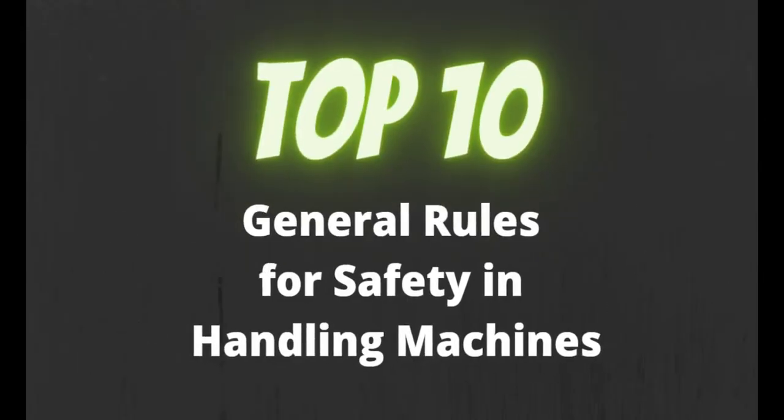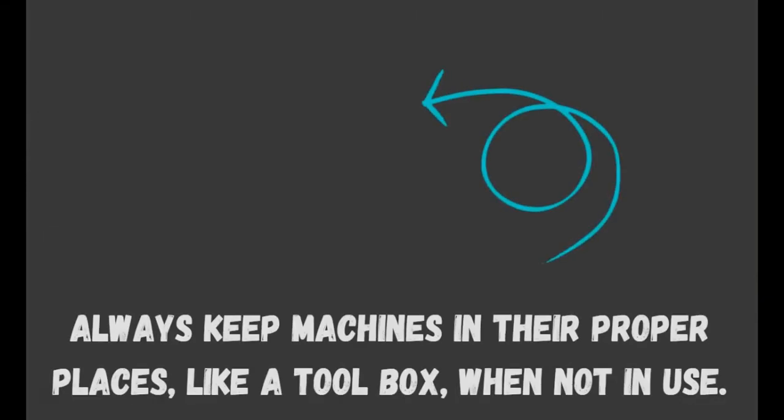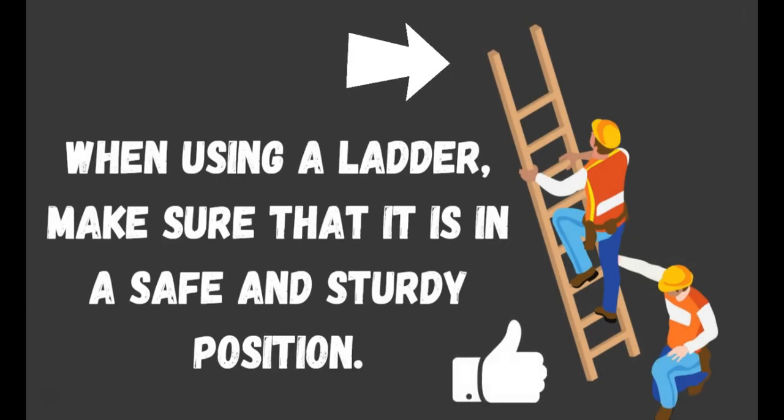Now presenting to you the top 10 general rules for safety in handling machines. Number 10: Always keep machines in proper places like a toolbox when not in use. Number 9: When using a ladder, make sure that it is in a safe and sturdy position.